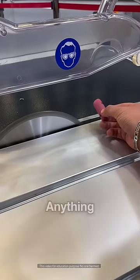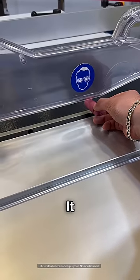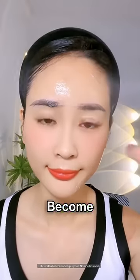First, watch this video where anything like a finger that comes in front of the cutter machine goes down. And using this paper, the face becomes clean and white.